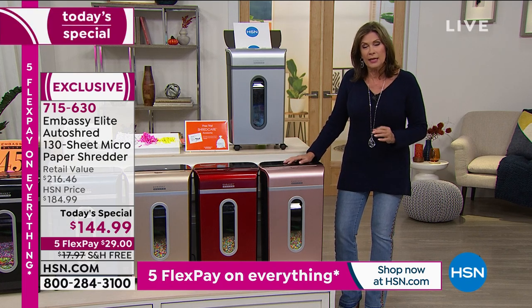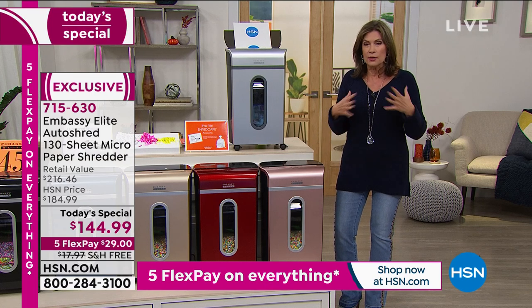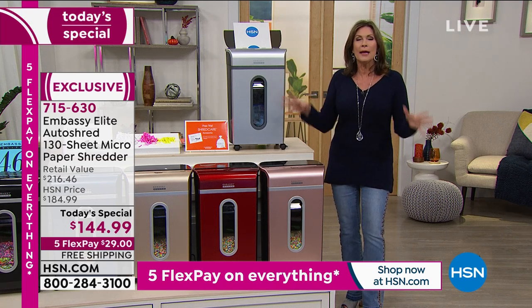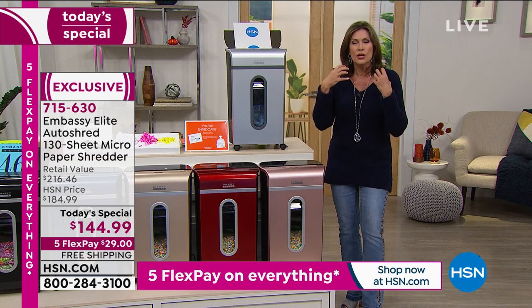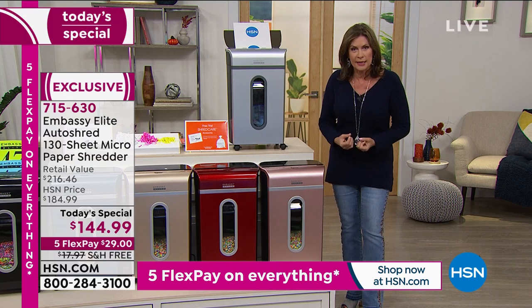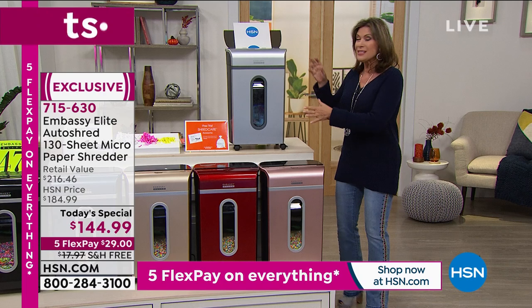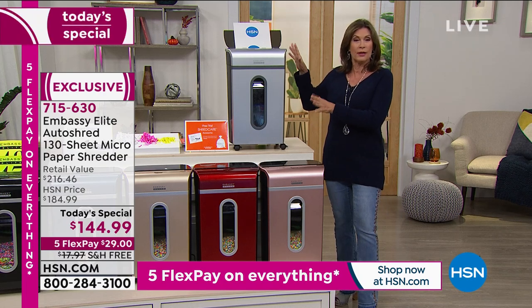I know it sounds strange, but just trust me on this. You'll start doing it every day. You'll get rid of all of that mail and that junk and everything else. You are empowering yourself. You are protecting yourself. You're being proactive. And today you want to do this because this is the most powerful shredder we have ever offered.